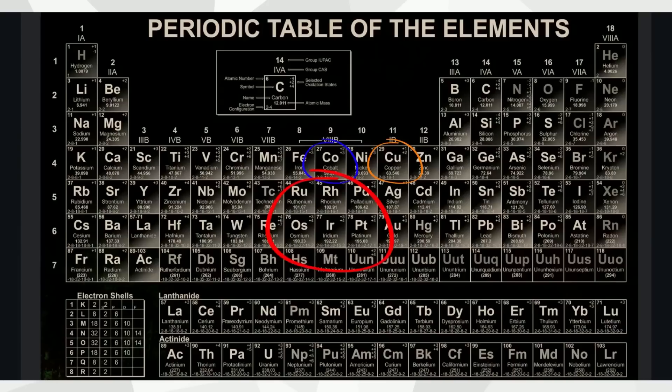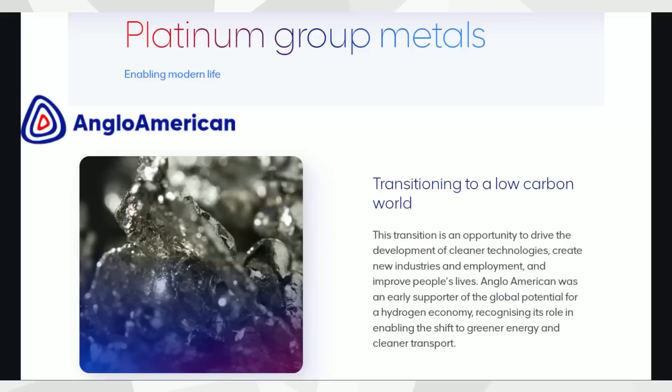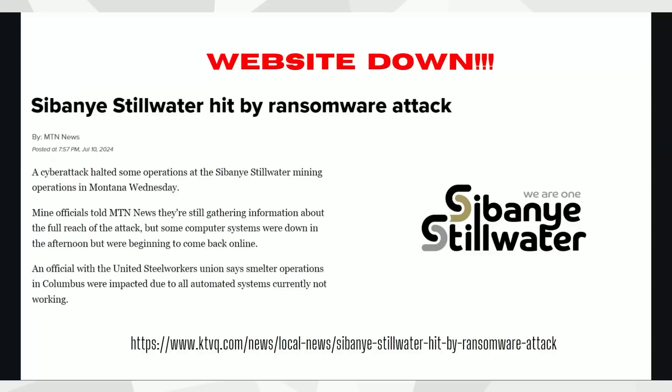Ruthenium is part of the platinum metals group of elements — there are six of those elements. Ruthenium is very rare, mined in trace amounts, and it's used to make platinum metals stronger. Applied Materials is first to help enable mass market production of semiconductors with ruthenium. There are a couple of mining companies that do mine for the platinum metals: Anglo American, as well as Sibanye-Stillwater — a company located in Montana that mines for these platinum metals, though their website was recently hit by a ransomware attack and was down when we tried to research them.